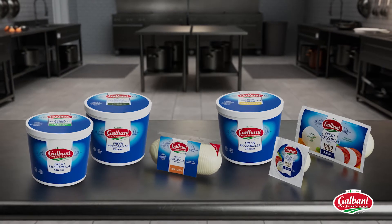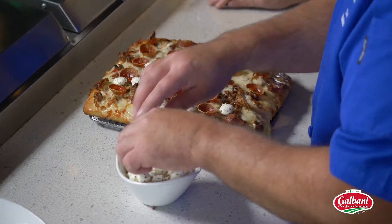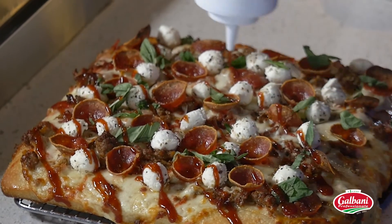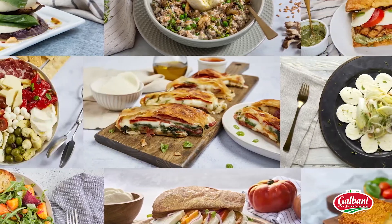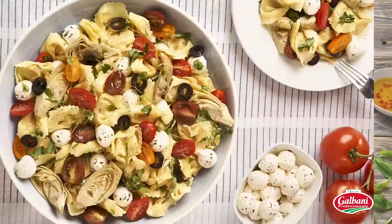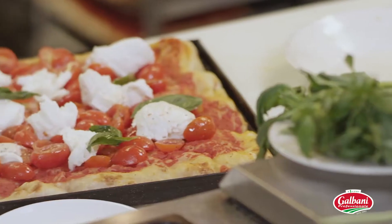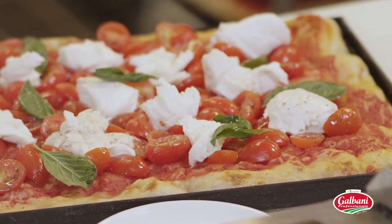If you're looking for fresh inspiration, you've found it with Galbani Fresh Mozzarella. From the very first bite, you'll know this is no ordinary fresh mozzarella. Crafted in the true Italian tradition by Italy's number one cheese brand, Galbani Fresh Mozzarella is perfect for hot and cold applications — from flatbreads and pizzas to pasta dishes and baked entrees. Let's explore the features and benefits that keep Galbani Fresh Mozzarella on top of the competition.